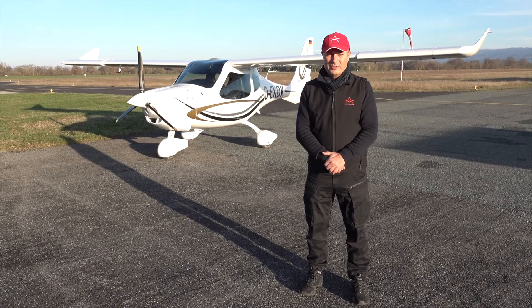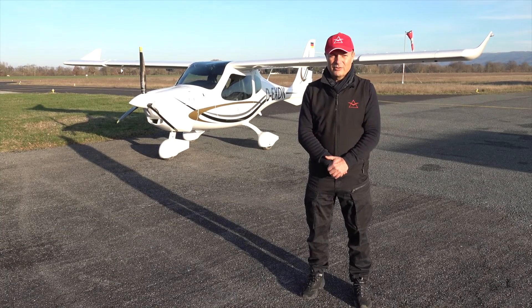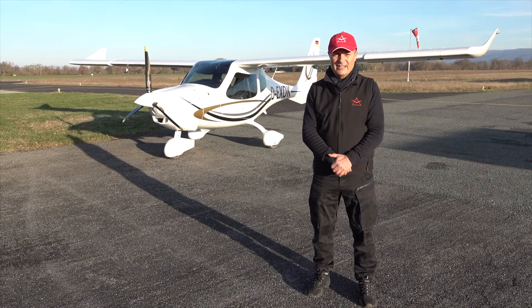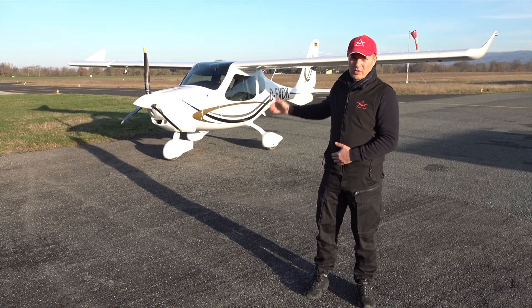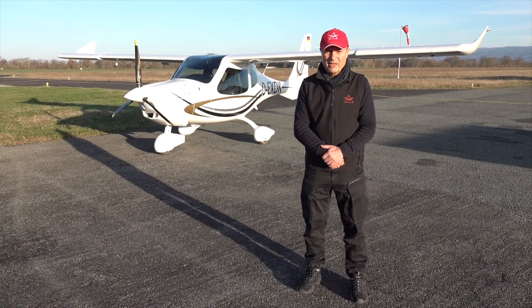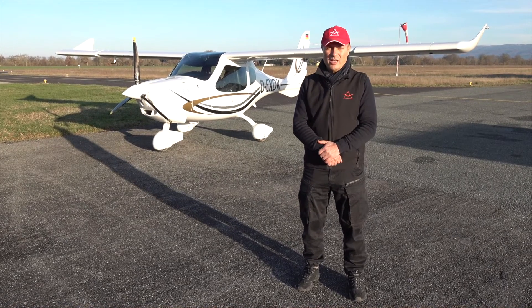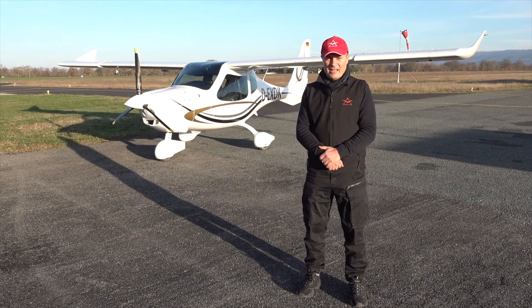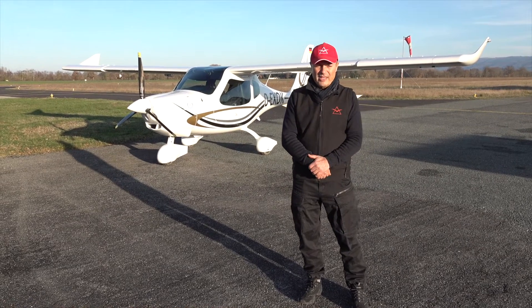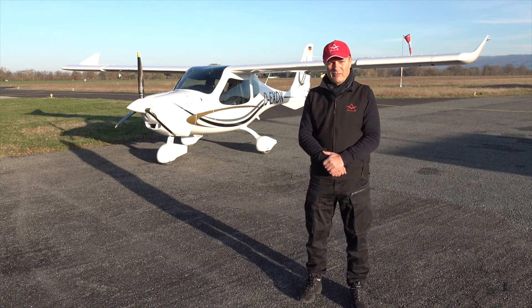Hello, good afternoon. I'm Christophe Briand from FlaDesign France and I want to present you the F2 from FlaDesign. This is the F2 number 3. It's a prototype used for the certification. We have certified this aircraft two years ago, now at EASA, and it's also delivered in the US as an LSA. So the F2 is a new series from FlaDesign.